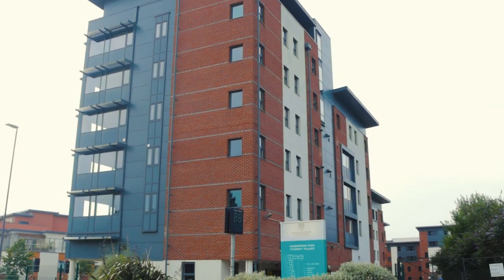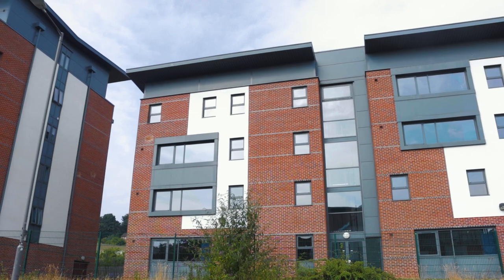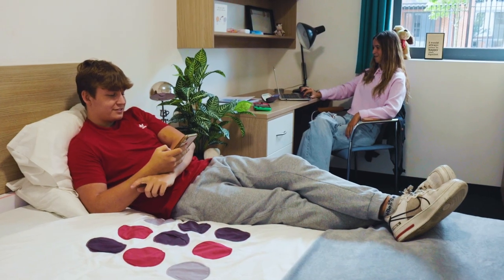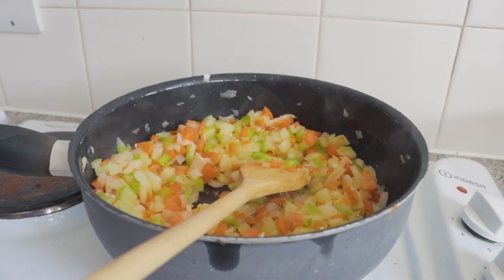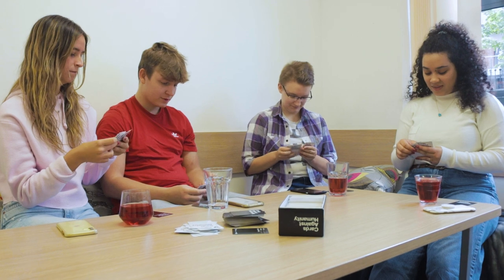Hewenden Park Student Village is our largest accommodation and is about 15 minutes' walk from the High Wycombe campus. All the rooms are en-suite and have four-foot double beds, and they are arranged in flats of six with a roomy shared kitchen diner. The kitchens at Hewenden are large and great for getting together socially with your flatmates — cooking dinner together, playing cards, or just hanging out.